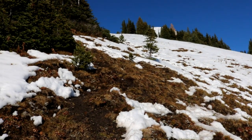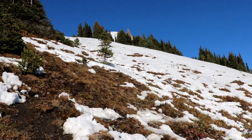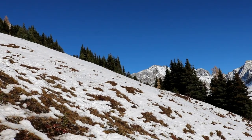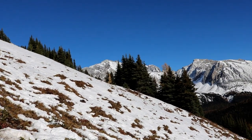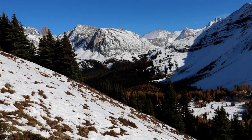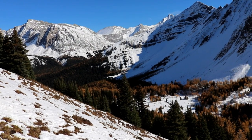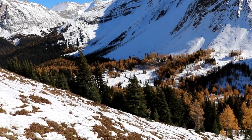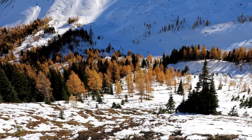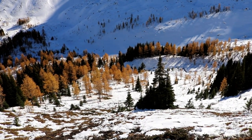Just doing crazy stuff like hiking straight up. I'm going to get to the ridge. And that's where we just came up.